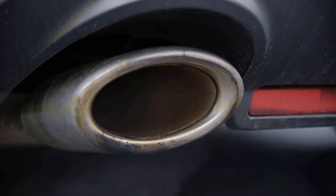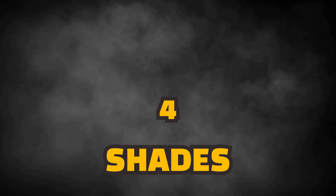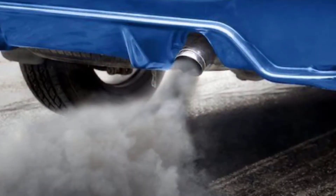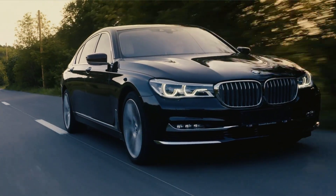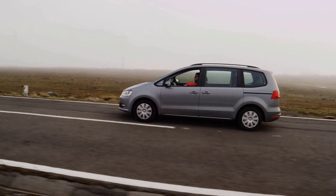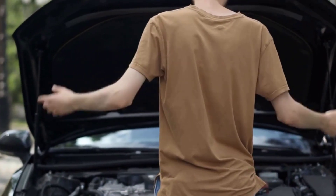But here's where it gets interesting — not all smoke is bad. Sometimes it's completely normal. Other times, it's your car waving a giant red flag, basically shouting something's wrong. So how do you know the difference? The secret is in the colour. Exhaust smoke generally shows up as one of four shades: white, blue, black, or grey. Each colour tells its own story — sometimes harmless, sometimes costly. By the end of this video, you'll know whether your car is just clearing its throat in the morning or crying for a trip to the repair shop.